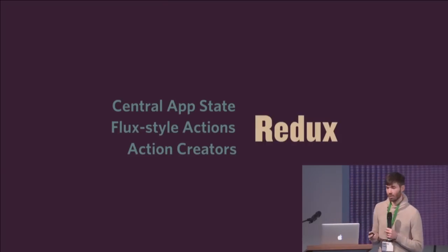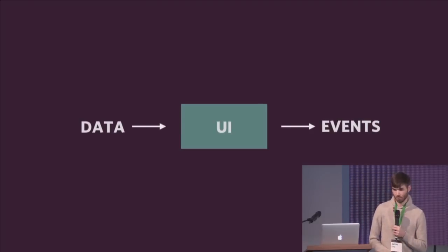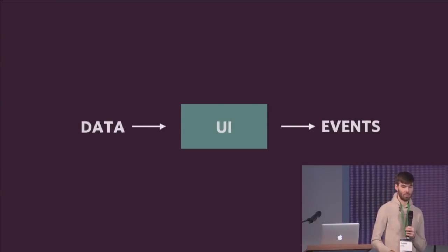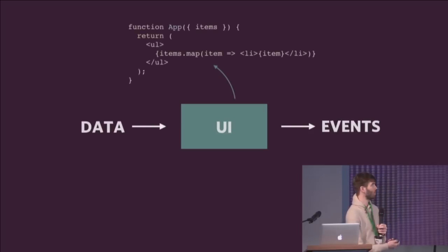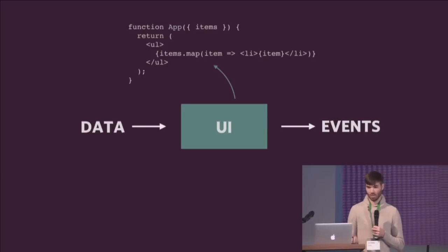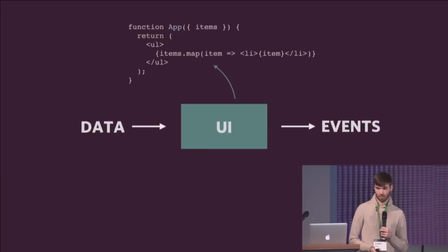Let's start very simple with this. We have a declarative UI — think of this very simple green box as a very complex React component tree. We don't really care how it's implemented. Data comes in and it renders the UI, and then the UI can fire events. This would be our declarative UI — it's just a function that takes some properties, gets the items off the properties, and returns a list of all the items. It's just a pure function.